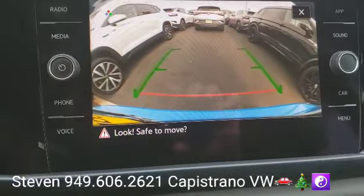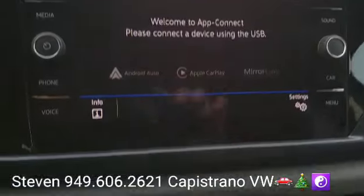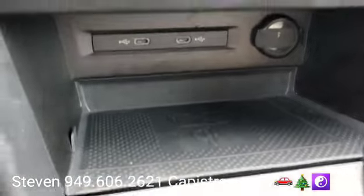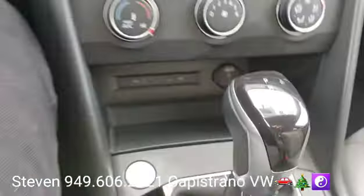There's your backup camera. It's got wireless Apple CarPlay and Android Auto, your wireless charging port, and you can also wire in through the USB-C outlets. It's also got a 12-volt outlet. And this one also has the sunroof too.